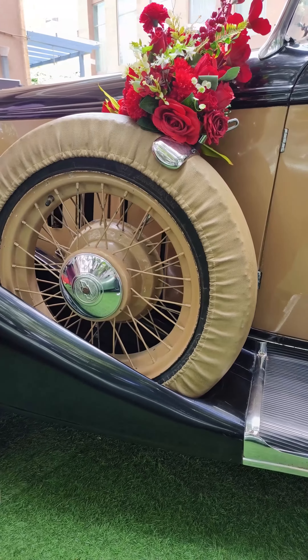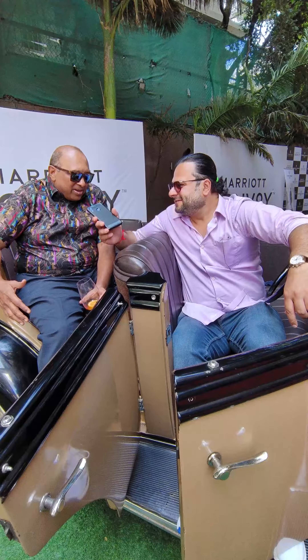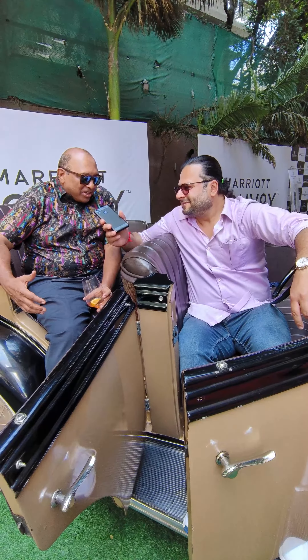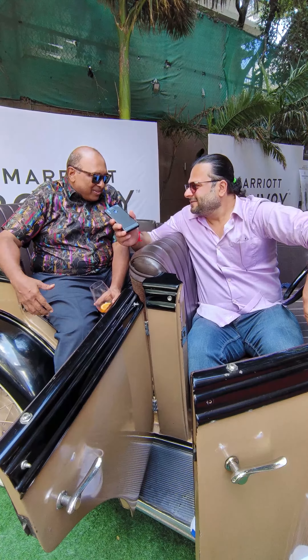How did you get this car? An old story — it belonged to a friend. And then after a couple of years, he said he was finding it very difficult to maintain and didn't have space. So I said, give it to me. And that's how it came to me.